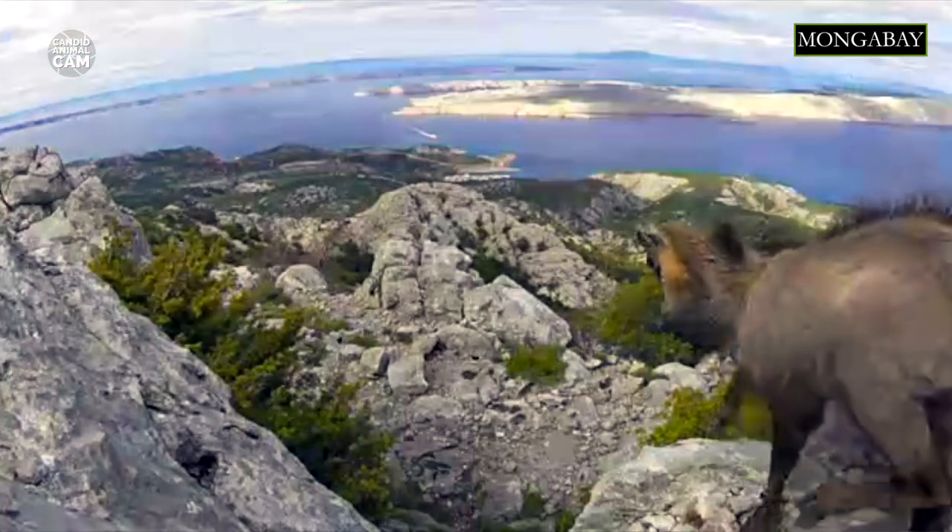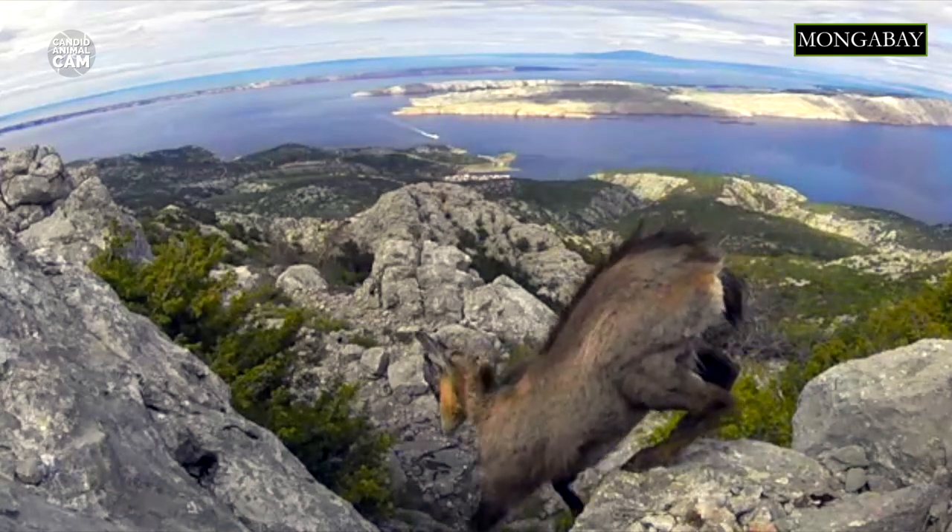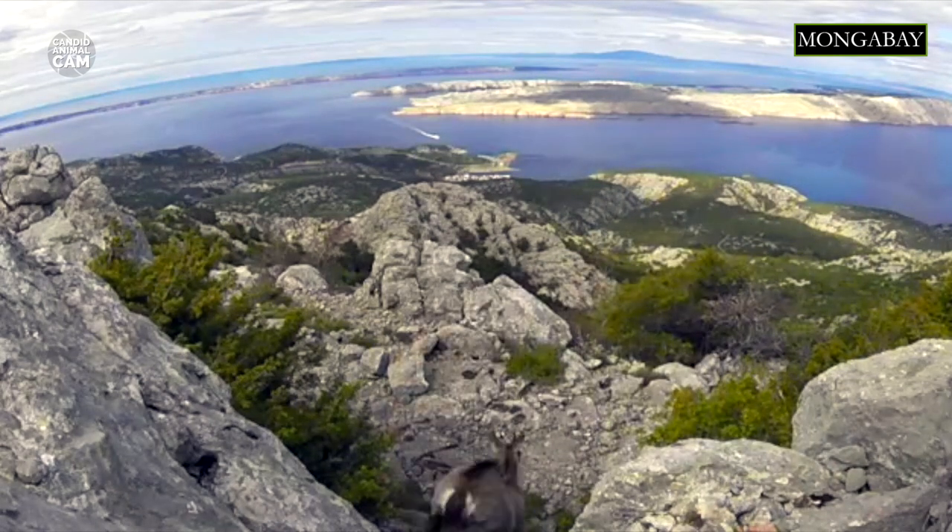The Chamois is a very small bovid, only reaching 80 centimeters of height and weighing up to 60 kilograms. In Europe, Chamois spend their summers above the tree line in meadows, at elevations of up to 3600 meters.